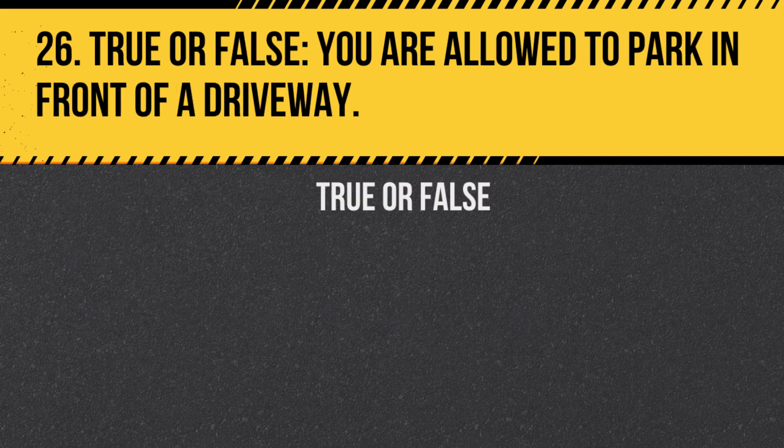Question 26. True or false: You are allowed to park in front of a driveway. Answer: False. Blocking a driveway is illegal.